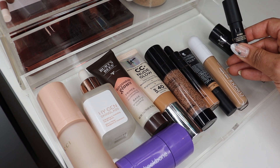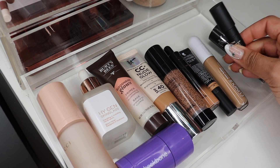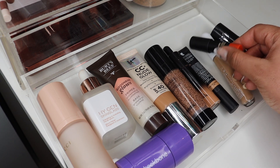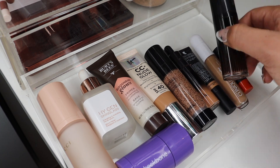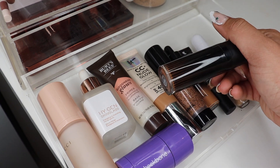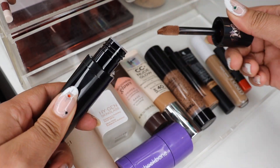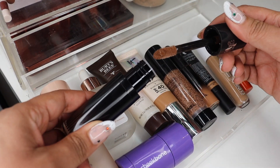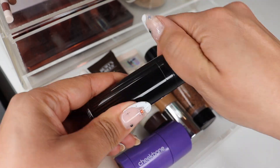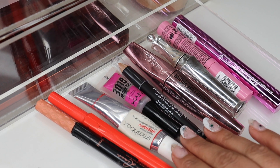Then this is the Nudies All Over Face Blush Color in Picante — I haven't really played with it yet but I'm curious; I love an orange blush. I also grabbed this at Sephora without having heard anything about it — it's from KVD Beauty and it's a gel bronzer/contour type product. I'm very curious to try it out.